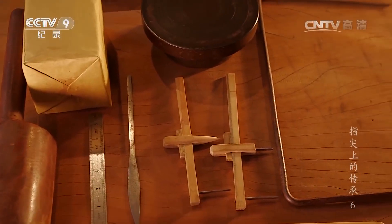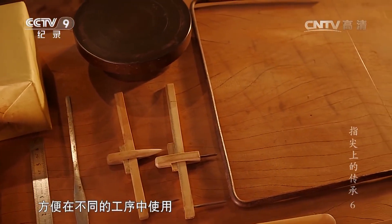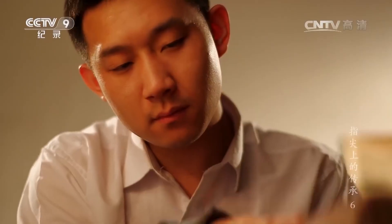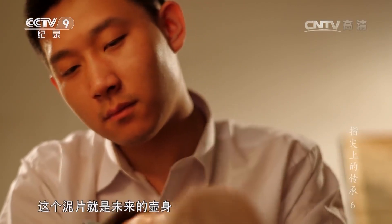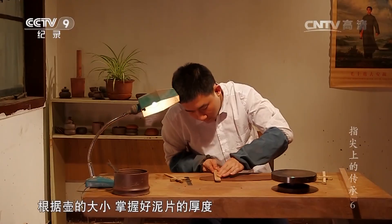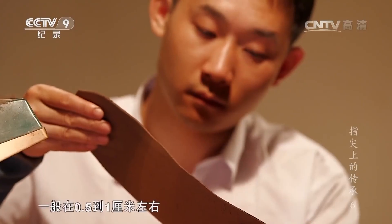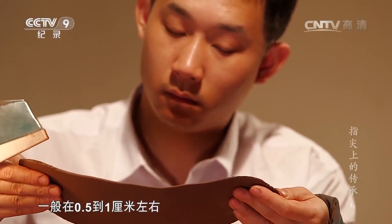制作紫砂壶的工具有几十种之多，方便在不同的工序中使用。做壶的第一步要用到木拍子打泥片，这个泥片就是未来的壶身。根据壶的大小掌握好泥片的厚度，一般在零点五到一厘米左右。